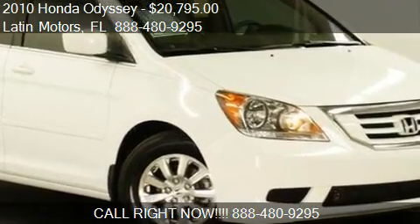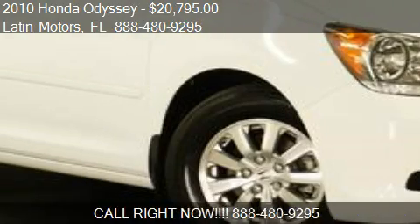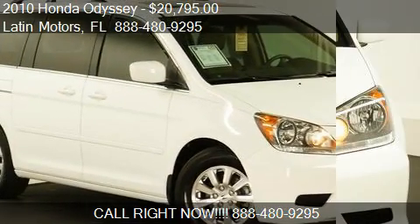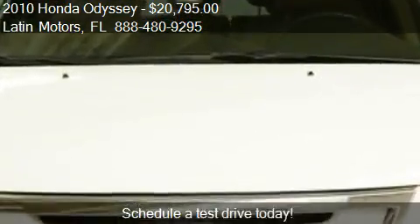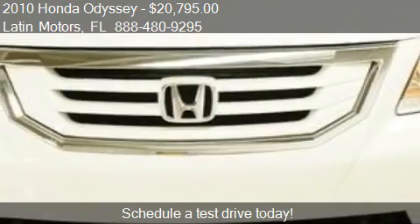This 2010 Honda Odyssey is offered by Lavin Motors, priced at $20,795. This Odyssey is ready to sell, with just over 74,759 miles.